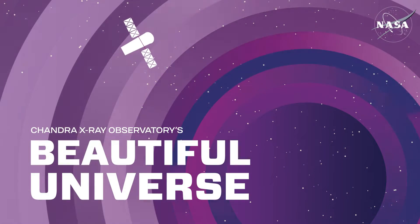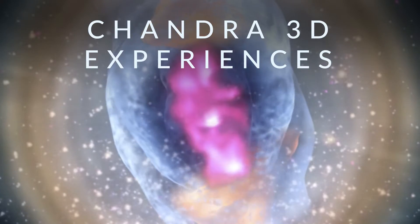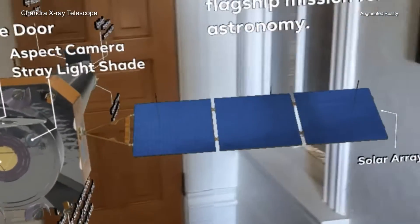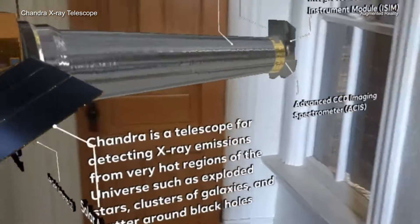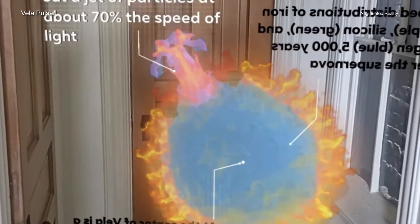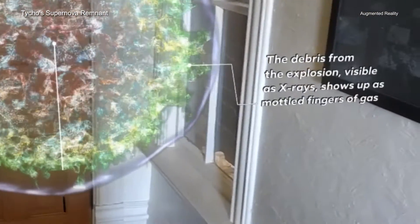Chandra 3D Experiences is a new project providing special 3D experiences on Instagram using data from NASA's Chandra X-ray Observatory and other telescopes through augmented reality, allowing users to travel virtually through objects in space. These new experiences of astronomical objects, including the debris fields of exploded stars, are being released to help celebrate the 25th anniversary of operations from Chandra.